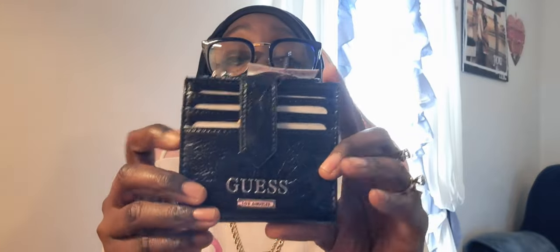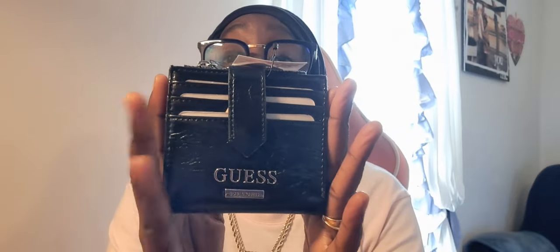Also in TJ Maxx — this adorable Guess wallet. It's so compact, got a spot for your cards, a spot for cash, and a zipper pocket. I love the faux leather on it. It was $16.99 from TJ Maxx. I actually bought it because I found a bag that would really go well with it.